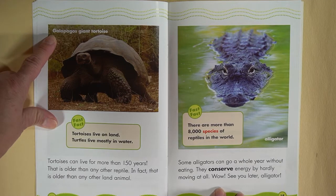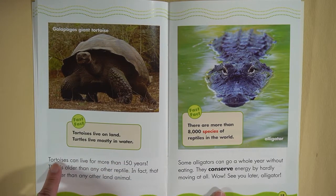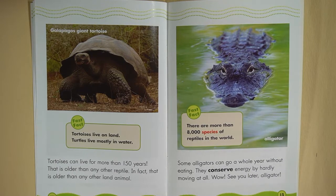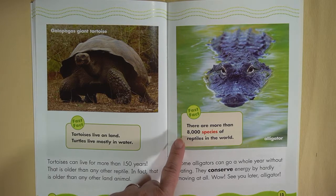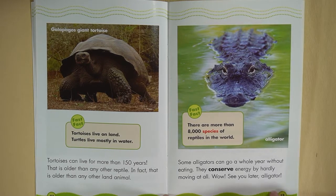Galapagos giant tortoise. Fun fact: tortoises live on land while turtles live mostly in water. Tortoises can live for more than 150 years — that is older than any other reptile, in fact older than any other land animal. There are more than 8,000 species of reptiles in the world. Some alligators can go a whole year without eating — they conserve energy by hardly moving at all. See you later, alligator!